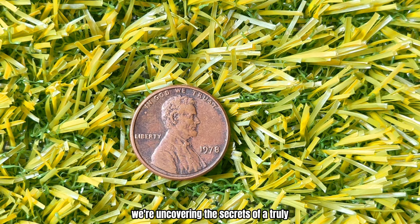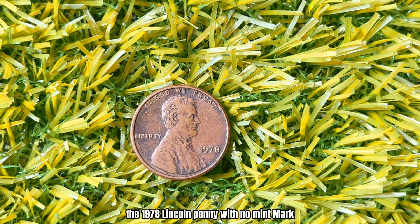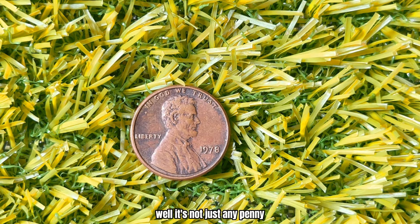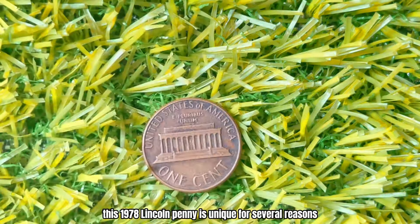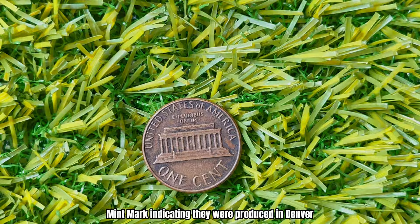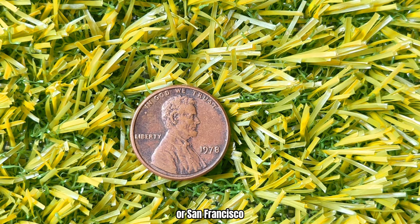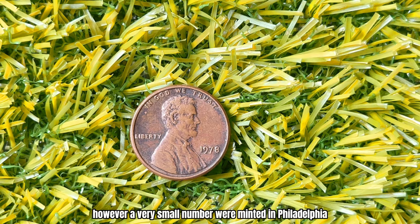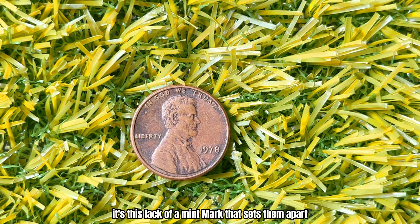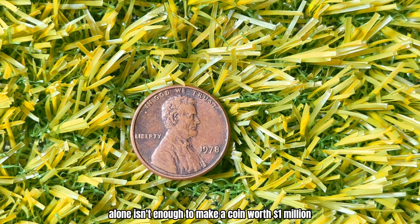We're uncovering the secrets of the 1978 Lincoln Penny with no mint mark, which could be worth a staggering million dollars. In 1978, the U.S. Mint produced millions of Lincoln pennies. Most of these pennies were minted with a D or S mint mark, indicating they were produced in Denver or San Francisco. However, a very small number were minted in Philadelphia, and these coins bear no mint mark at all — it's this lack of a mint mark that sets them apart. But rarity alone isn't enough to make a coin worth a million dollars.